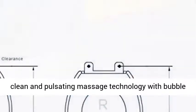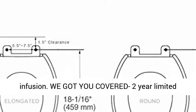Feel the difference with oscillating wide clean and pulsating massage technology with bubble infusion.